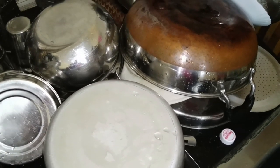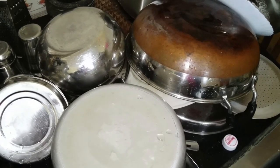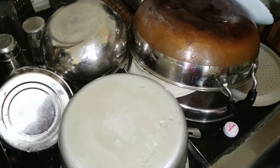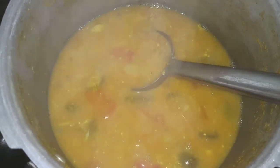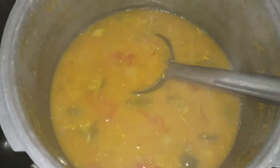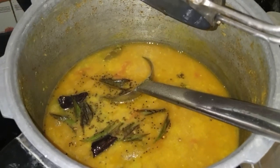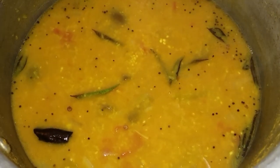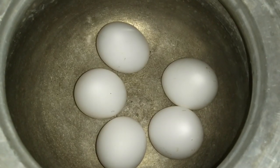I will use idli and sambar, ready for the meal. I will wash it a little bit. I am going to add a carrot. I am going to add the idli sambar. If you have a comment on the idli sambar, I am going to separate the recipe.